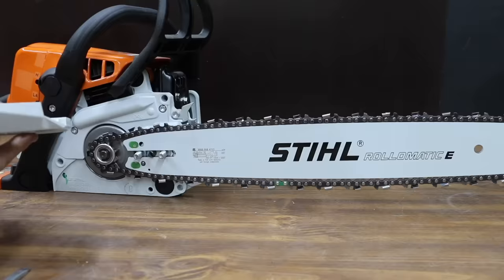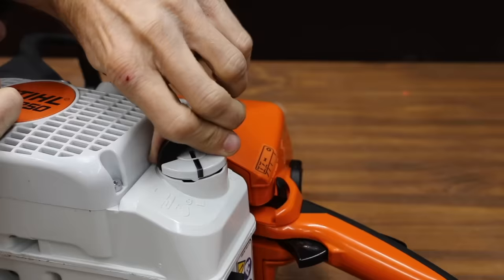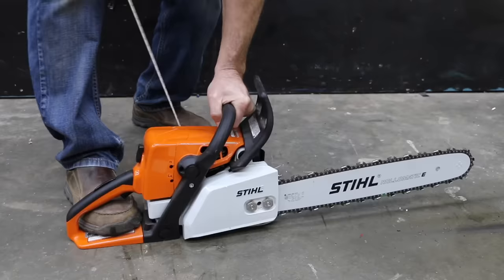The Steele MS-250 chainsaw definitely deserves to make the top 10 list. Just like all the other chainsaw brands tested, the Steele MS-250 has an 18-inch bar. If you're new to the channel, I buy all the products tested to ensure an unbiased review without any pressure from manufacturers.